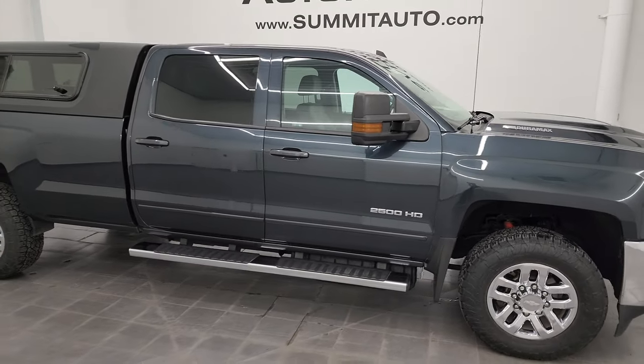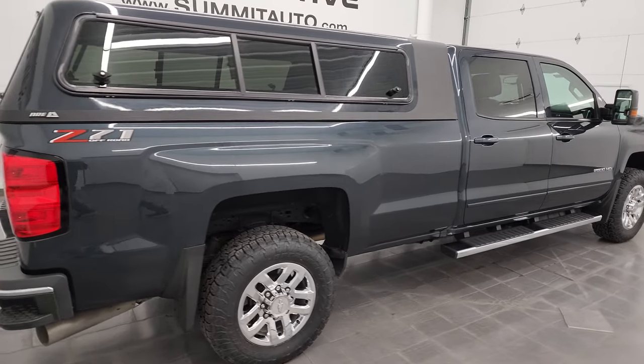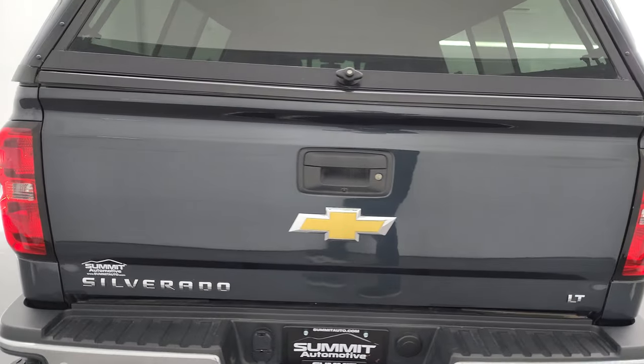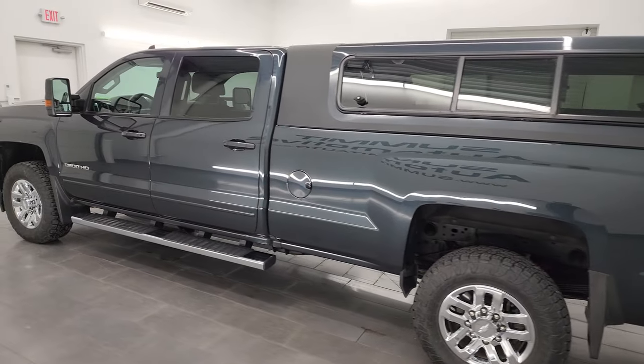Hey, this is Brett and this 2019 Chevy Silverado 2500 Crew Cab Long Box 1LT Z71 is stock number 14408Z. I am here at Summit Automotive in Fond du Lac, Wisconsin, your new and used heavy duty truck headquarters.